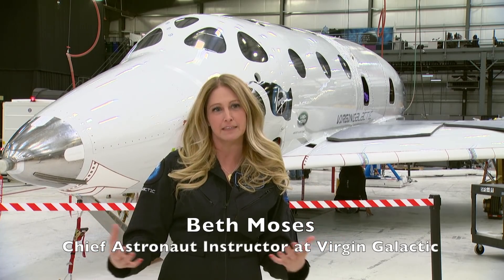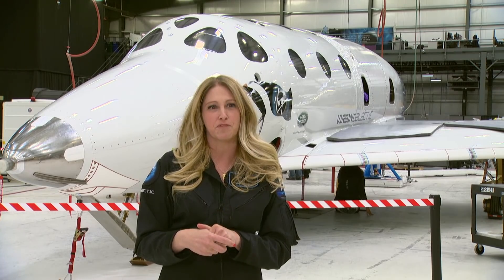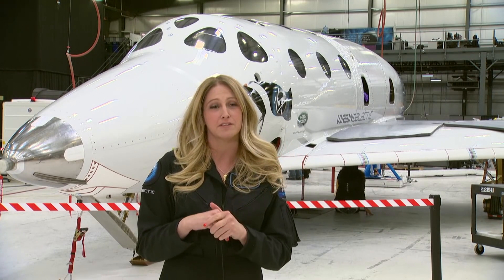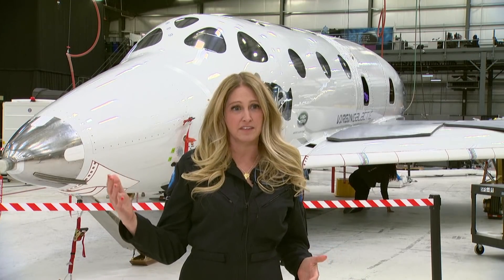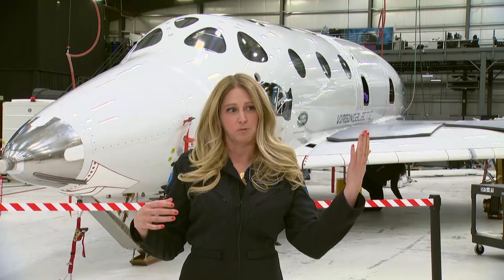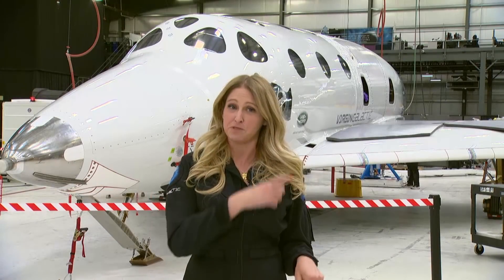Well, I was privileged to be the first cabin evaluator in Spaceship Two, VSS Unity. As the Chief Astronaut Instructor, I just performed the first in-flight cabin evaluation in space — of what our customers will experience in flight. So it was a great day. The heart of the evaluation was obviously the in-space microgravity portion. Once the rocket motor cut off, the pilots cleared me to unstrap from my seat. The first thing I did was start my stopwatch so I would know when to get back in my seat.